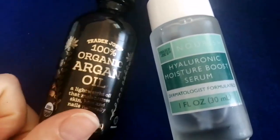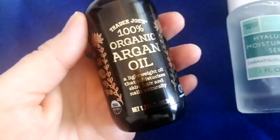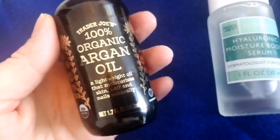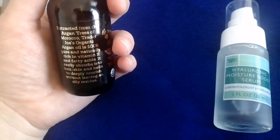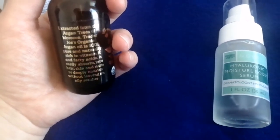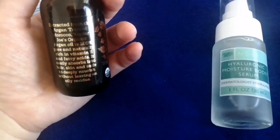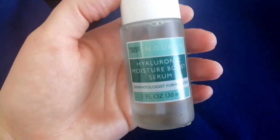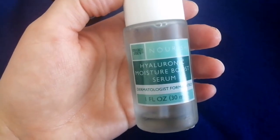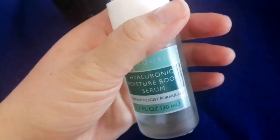It's time for me to wash off my face mask. This is not a new item — Trader Joe's has had this for a long time. It's 100% organic argan oil. If you want you could press pause and read that. And this is kind of new — I got this on a different trip after the watermelon face mask and spray. It's the Hyaluronic Moisture Boost Serum.